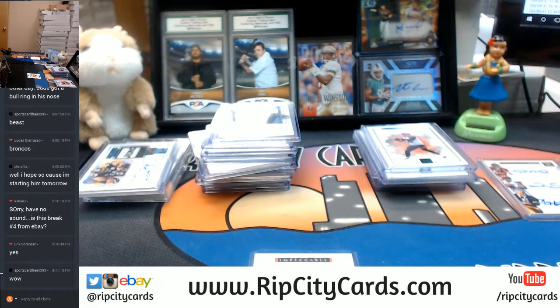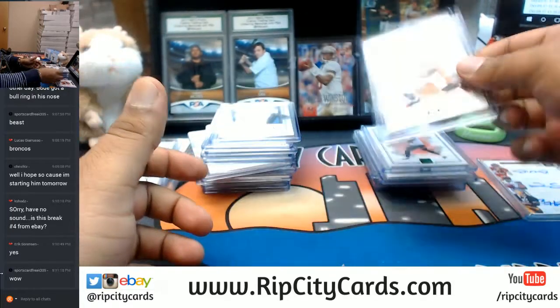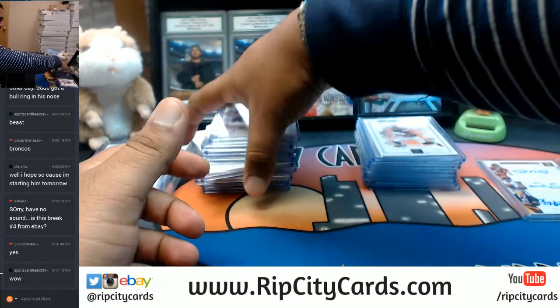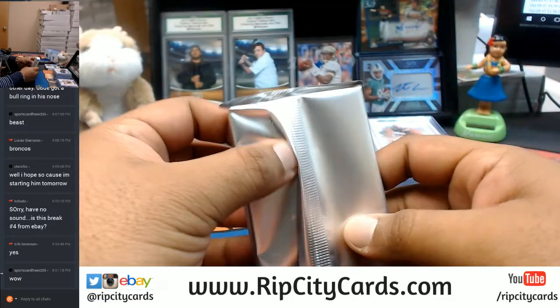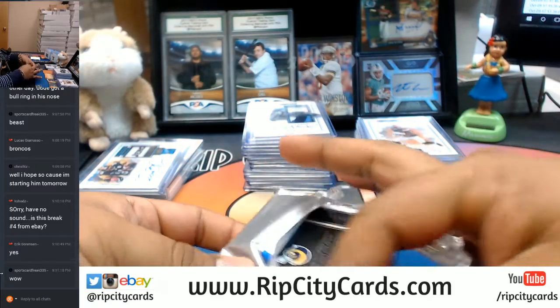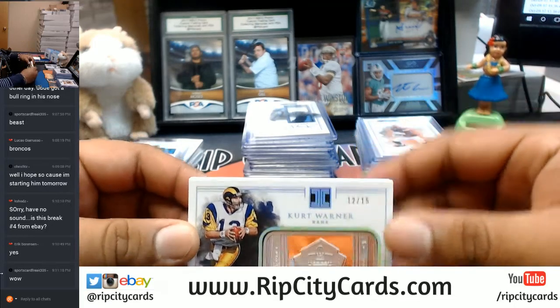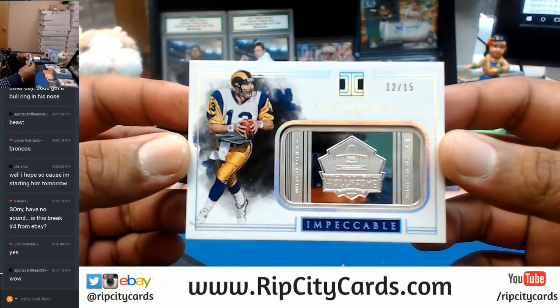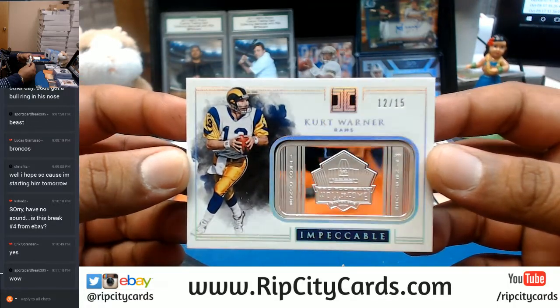Now I'm going to open up that last pack which should be containing a silver or a gold — let's see what's in there, good luck guys. That's pretty sweet — 12 out of 15, Kurt Warner with the silver. That is nice.